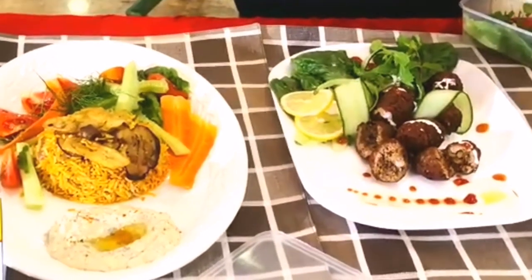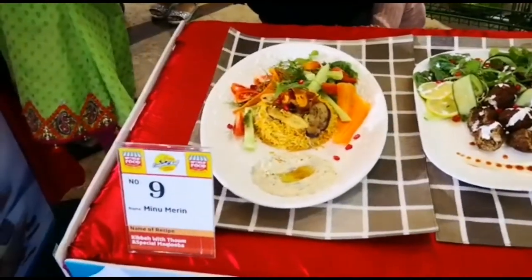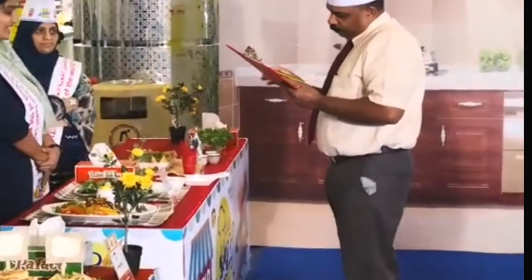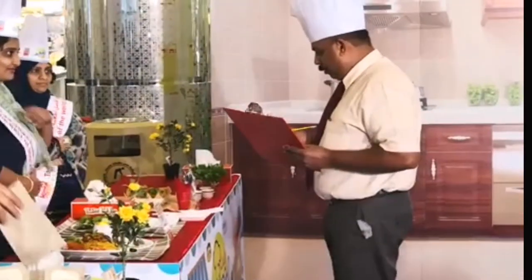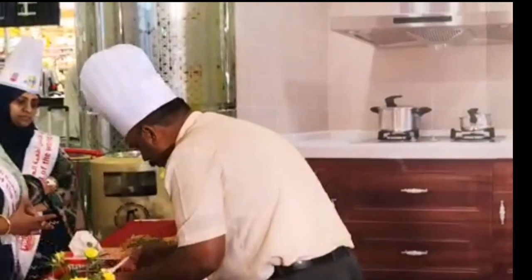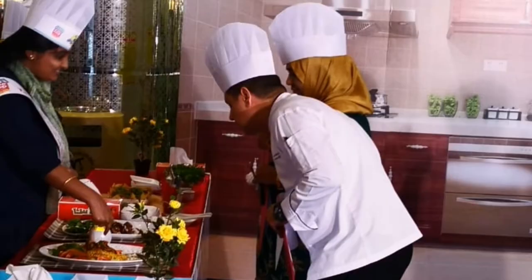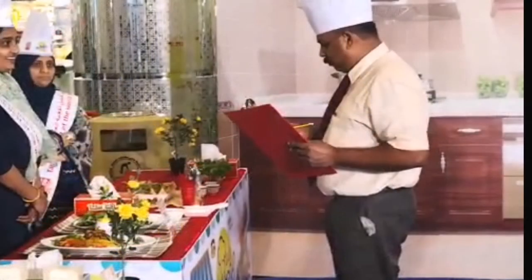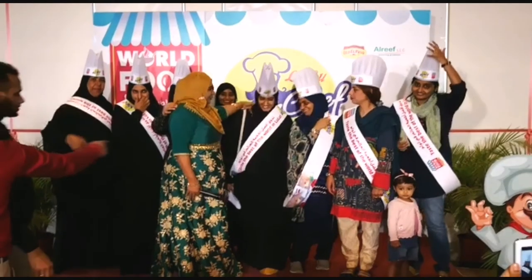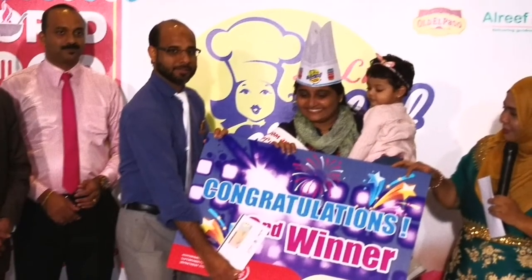I am going to add a few more items. There is a celebrity chef at Lulu. There are 3 judges. We have a cooking demo for each contestant. We have 10 contestants and then we have the results. I am happy to be doing the results.